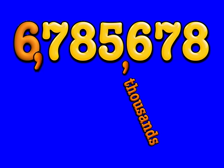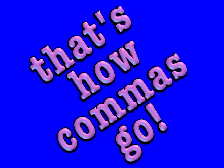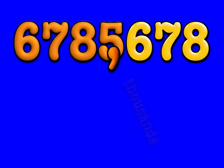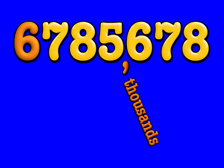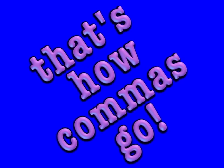One, two, three thousands, one, two, three millions, every three digits, that's how commas go. One, two, three thousands, one, two, three millions, every three digits, that's how commas go.